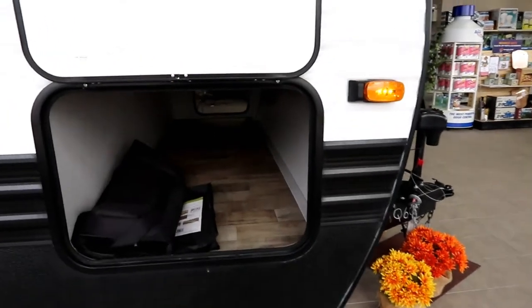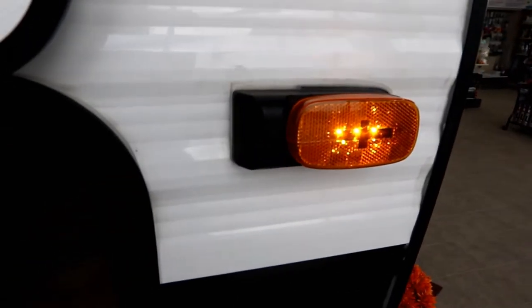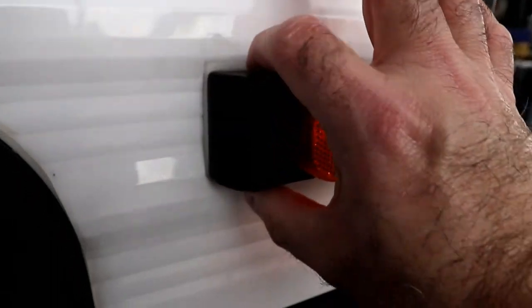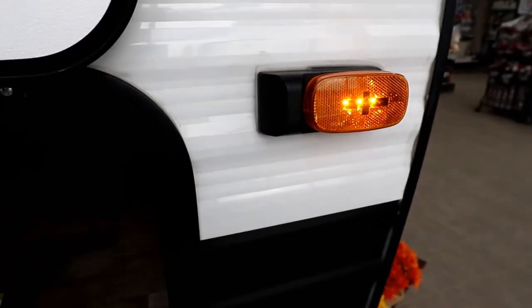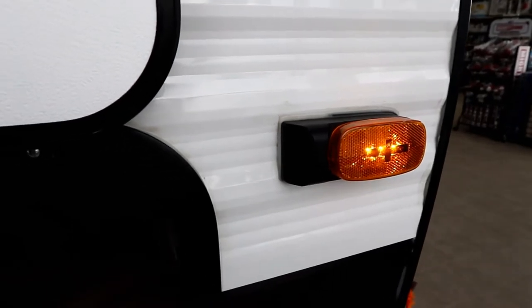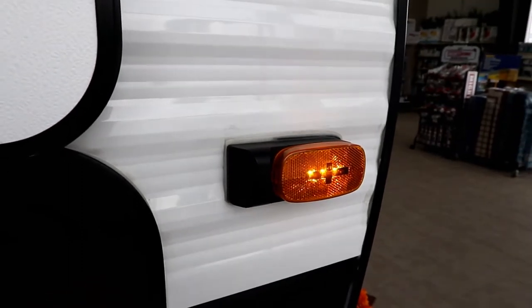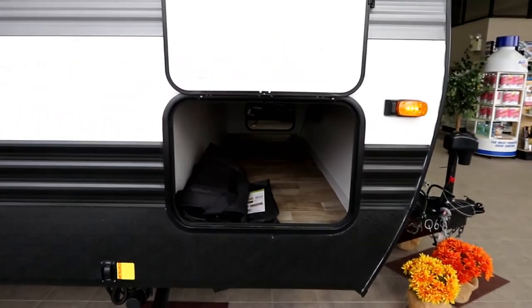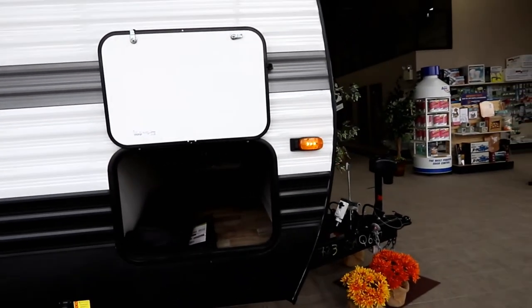This trailer is prepped for side and backup cameras. The marker light is actually from the Furion Vision S system, and there's a blank end piece that can be removed. You can pop the light off, unscrew it, pop out the blank, and slide in the side camera kit that you can purchase from your dealer — Bella Vista carries them. Slide in the side camera, screw the support back on, and you've got side cameras on both the driver and passenger side. Smart idea by Hideout to put them in prepped.